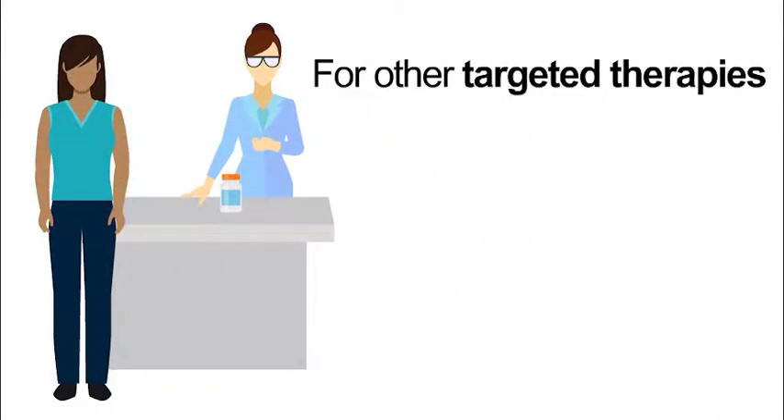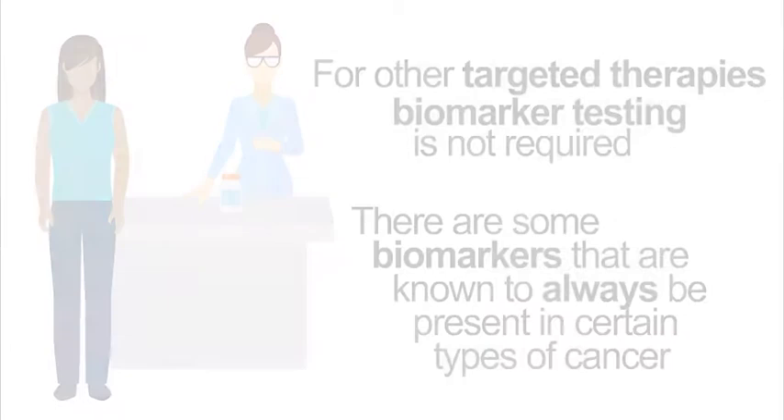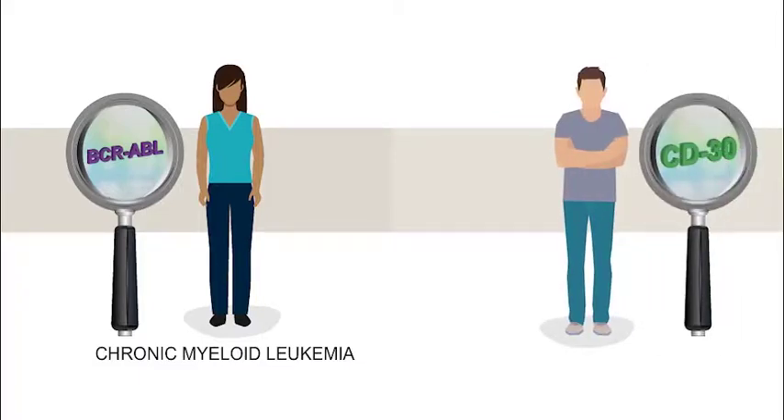For other targeted therapies, biomarker testing is not required because there are some biomarkers that are known to always be present in certain types of cancer. For example, a protein called BCR-ABL exists in chronic myeloid leukemia, also known as CML, but not in normal tissue. And a protein called CD30 is found in most classical Hodgkin lymphomas, but rarely found in normal tissues.